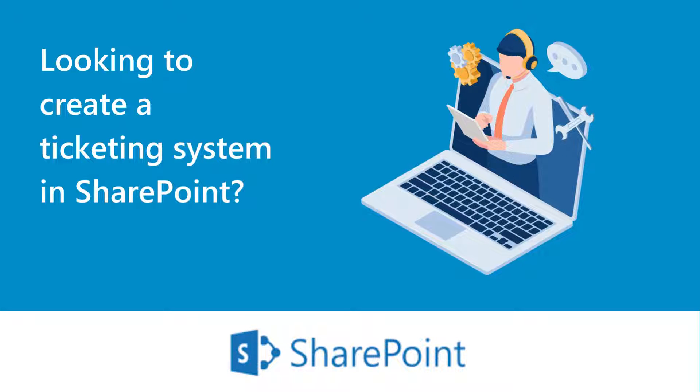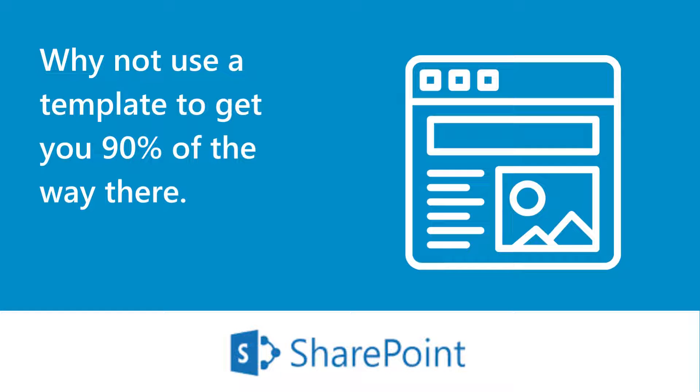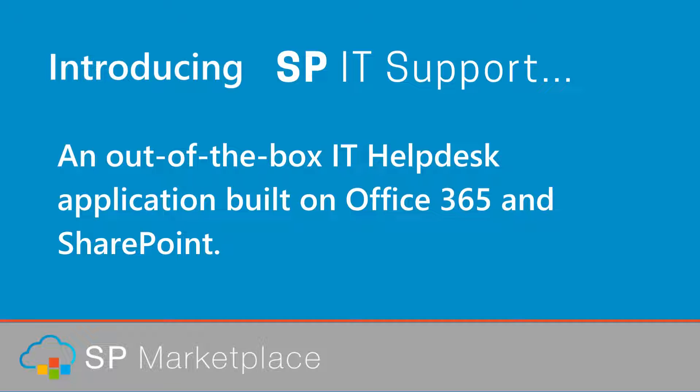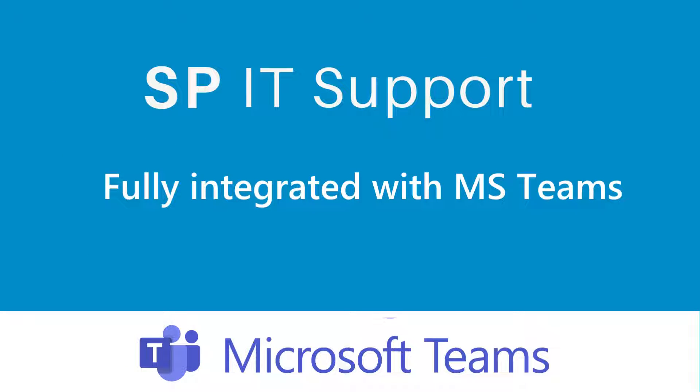Looking to create a ticketing system in SharePoint? Why not use a template to get you 90% of the way there? Introducing SPIT Support, an out-of-the-box IT Help Desk application built on Office 365 and SharePoint, fully integrated with MS Teams.